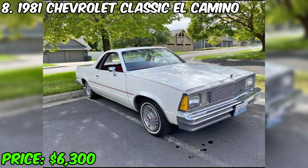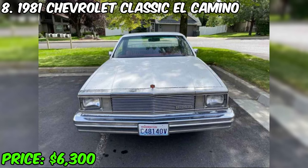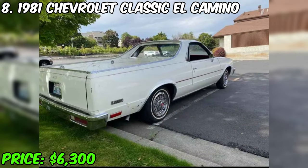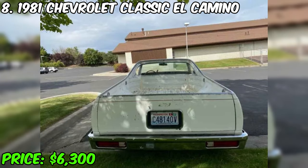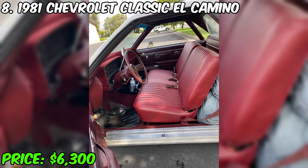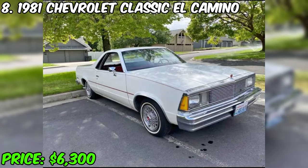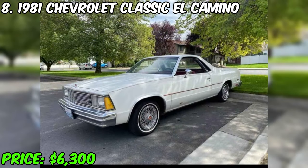I present to you a unique 1981 Chevrolet Classic El Camino, currently on sale at a price of $6,300. This car, painted white with a burgundy interior, is equipped with an automatic transmission and runs on gasoline. It belongs to only two owners, is currently fully paid out, and has a clean title without significant damage or problems. This 1981 Chevy El Camino was used as daily transport and is equipped with a Chevy 3.8 engine paired with a 350 turbo transmission, making it an ideal choice for everyday trips.